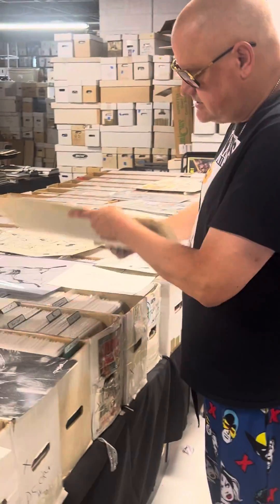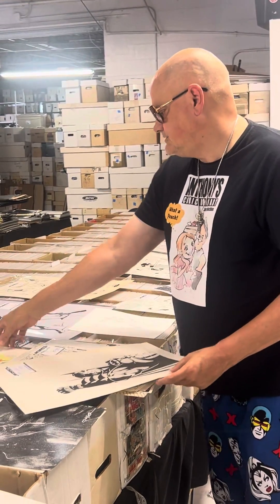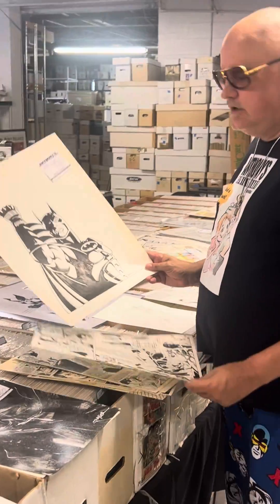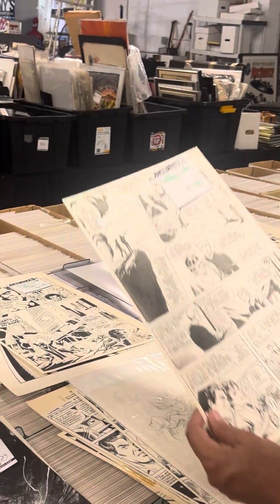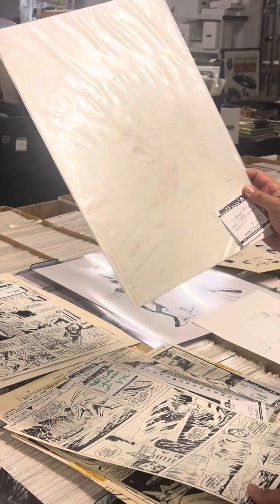There's another strip. Let's go through the DC pile — we got a cool big Batman, Justice League, Superman, Supergirl — Helen Slater.